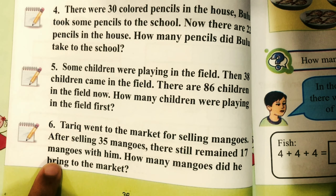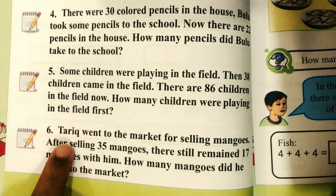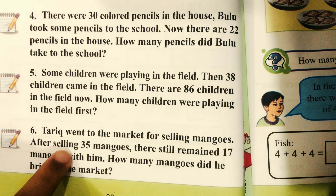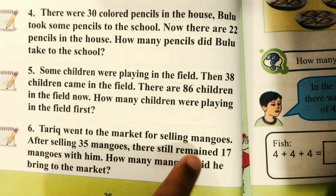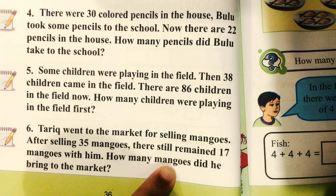Number 6: Tariq went to the market to sell mangoes. After selling 35 mangoes, there still remained 17 mangoes with him. How many mangoes did he bring to the market?